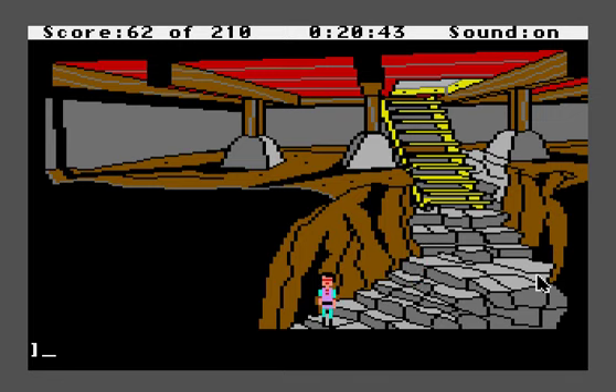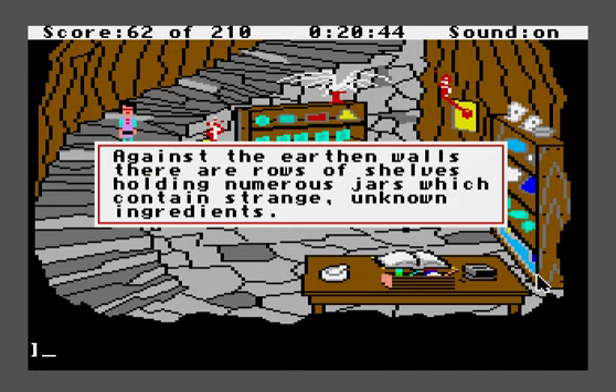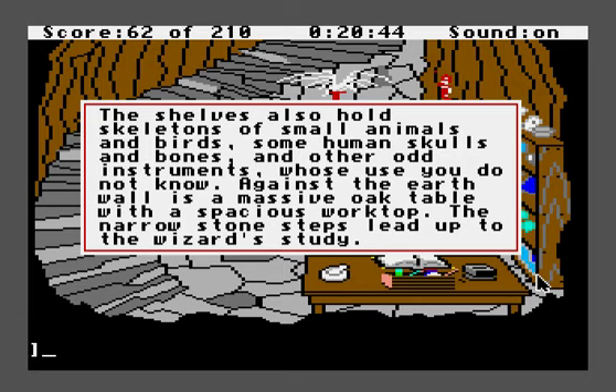This is the wizard's underground laboratory. You look in awe around this torch-lit underground room. It appears to be a laboratory — a wizard's laboratory! I don't know why 'wizard's' is in quotation marks. Against the earthen walls, there are rows of shelves holding numerous jars which contain strange unknown ingredients. The shelves also hold skeletons of small animals and birds, some human skulls and bones, and other odd instruments whose use you do not know. Against the earth wall is a massive oak table with a spacious worktop.